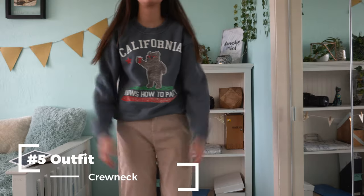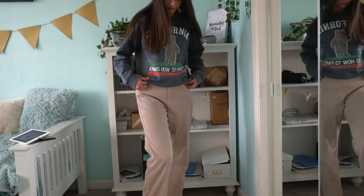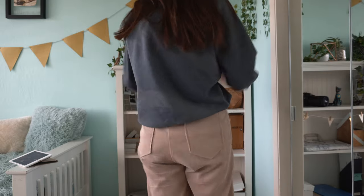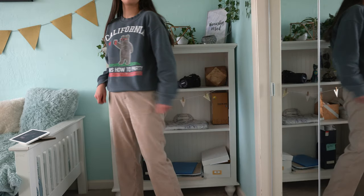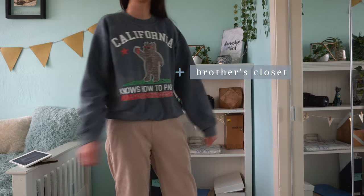My last outfit with this pair of pants is just this crew neck sweater. I absolutely love this — I wear it all the time. It's really cute; I love the bear on it. It's thick and covers your brace really well. Honestly, you can never really go wrong with a sweatshirt or crew neck with a back brace — it will almost always cover your brace. 100% recommend.